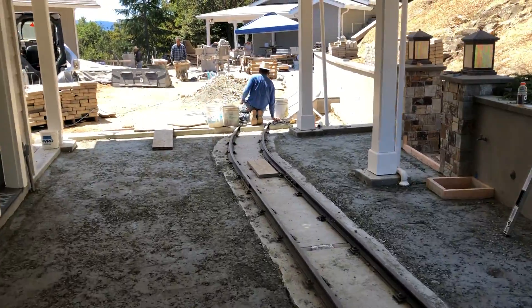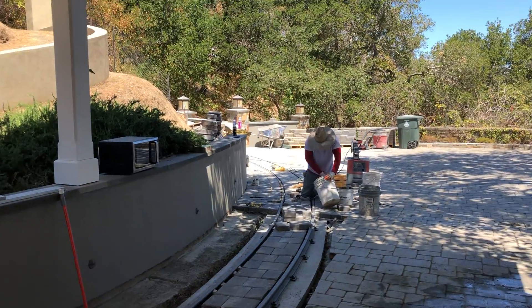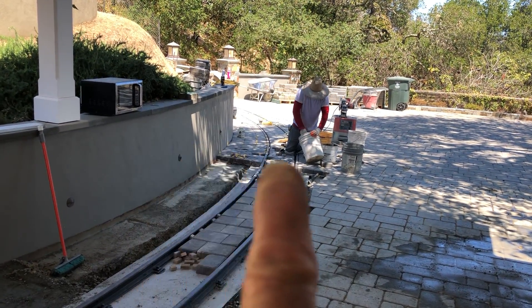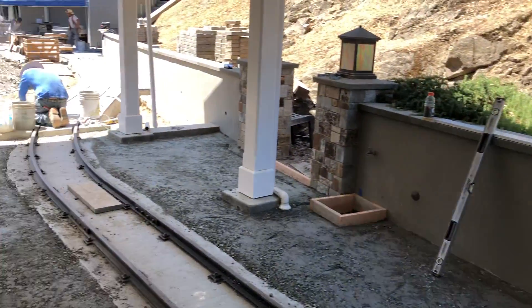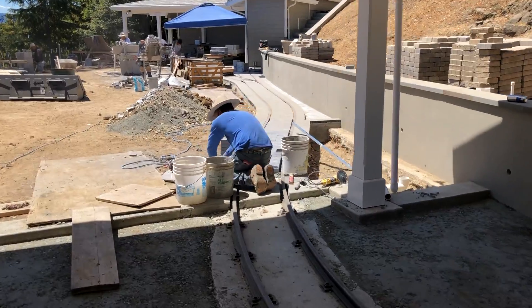While we were doing that work, the stone crew has broken apart. Eloy is over here finishing up to this seam right here. Alberto is working on the blackstone towards the workshop.